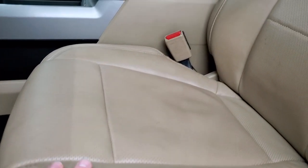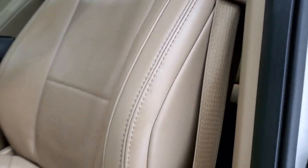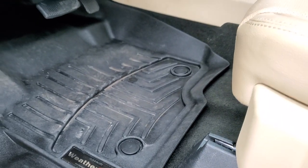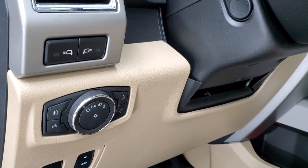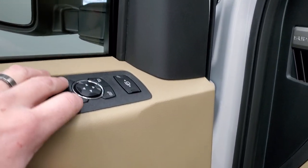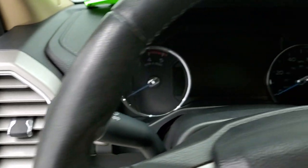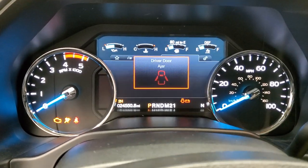Inside, the Lariat package gives you the tan leather interior — there are no rips or tears on the seats. Both front seats are heated and cooled and power-adjustable. There are WeatherTech floor mats throughout, power pedals, auto headlamps, power windows, power locks, and power mirrors. You also have the memory driver seat. We'll turn it on so you can see the instrument cluster.